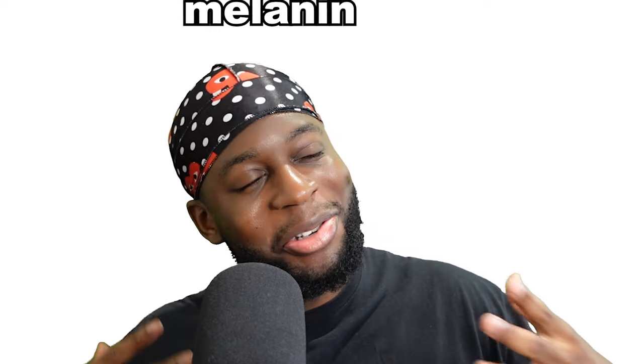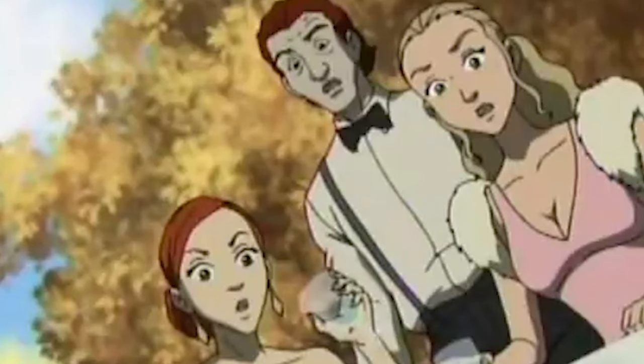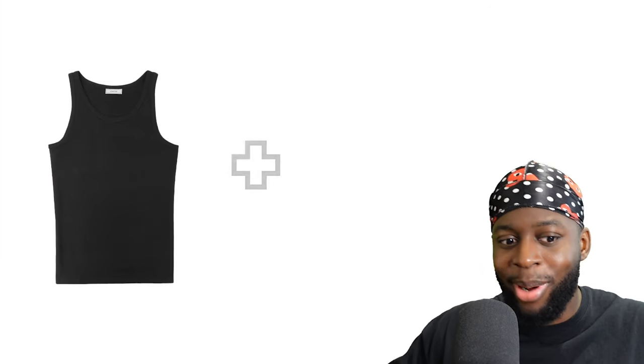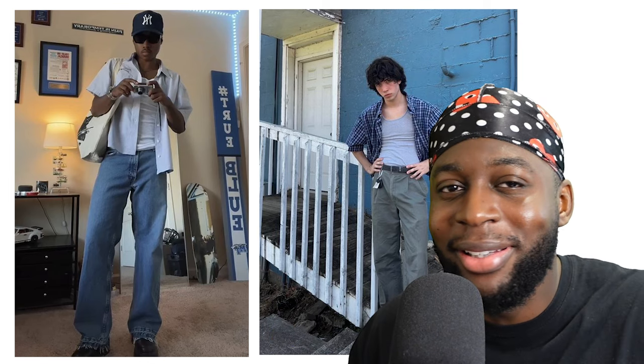The next piece I want to talk about is going to be a solid wife beater. A wife beater is an amazing layering piece for summer and the hotter seasons in general, because you can't traditionally layer thicker fabric items when it's hot. But with a wife beater, you can introduce the wife beater and short sleeve shirt combo. This combo is a little nostalgic from around 2020, but there's a reason it was the fashion look.